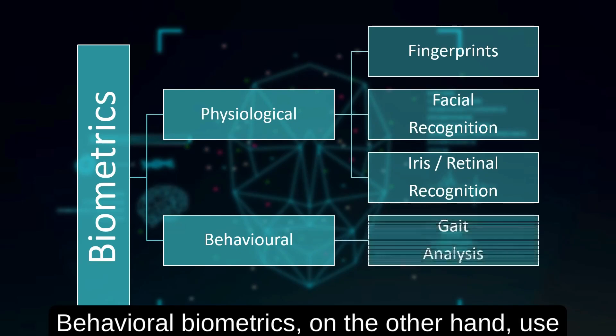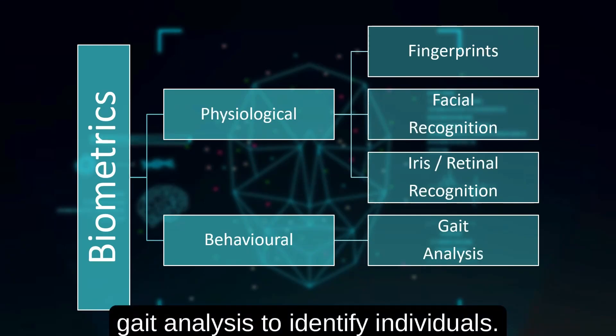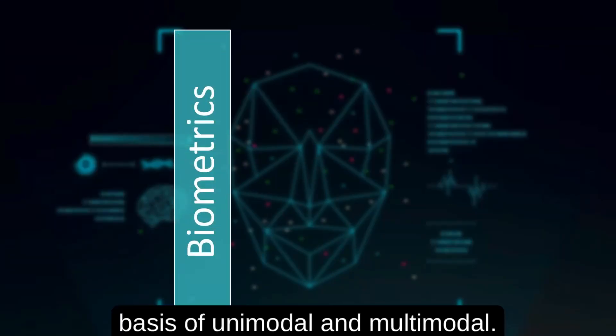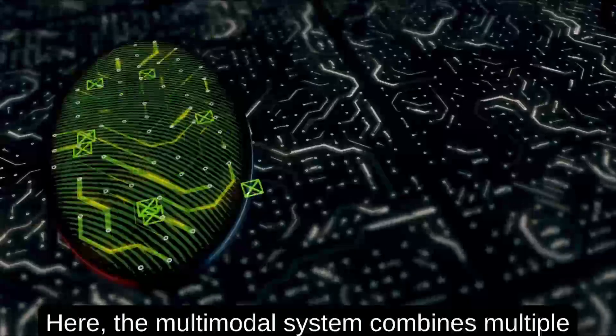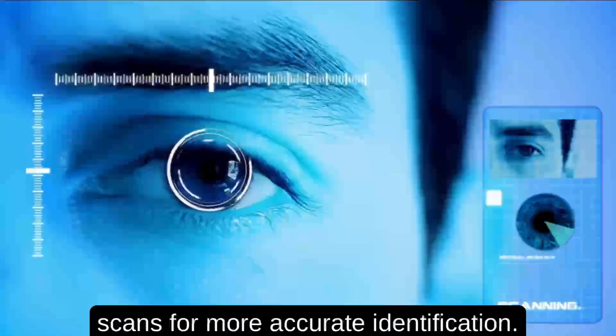Behavioral biometrics, on the other hand, use patterns of behavior like keystroke dynamics or gait analysis to identify individuals. Biometrics are also divided on the basis of unimodal and multimodal. The multimodal system combines multiple biometric traits like fingerprints and iris scans for more accurate identification.